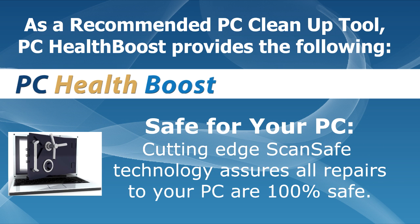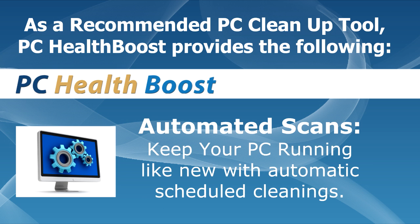Safe for your PC: cutting-edge scan-safe technology assures all repairs to your PC are 100% safe. Automated scans keep your PC running like new with automatic scheduled cleanings.